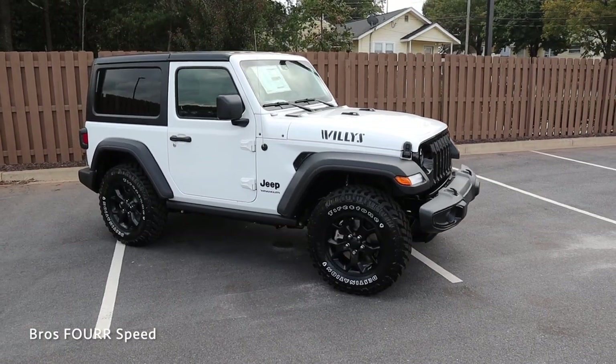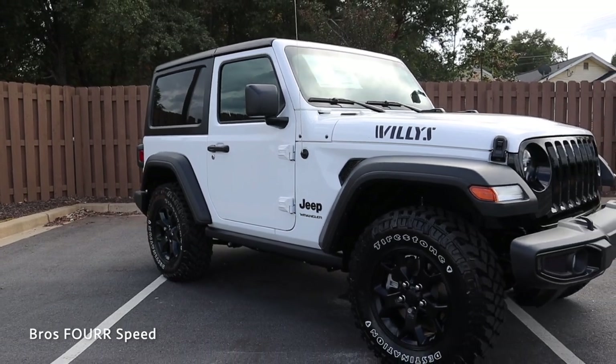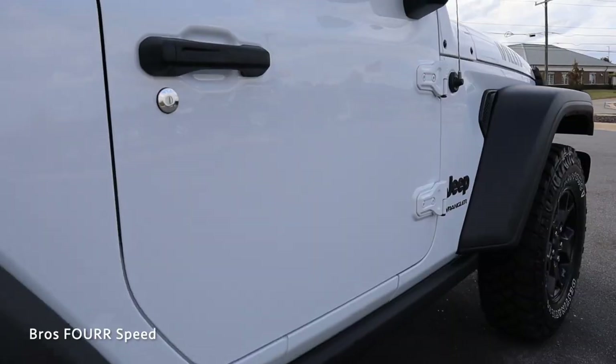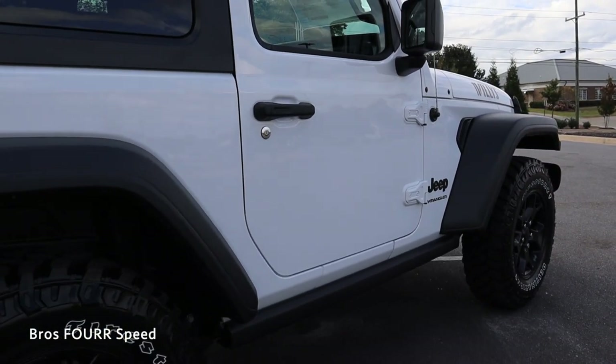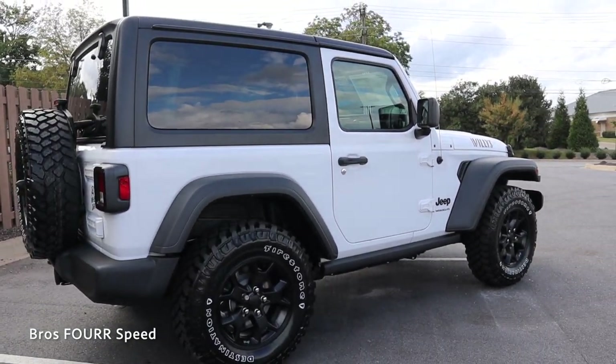This Wrangler has a wheelbase of 96.8 inches, overall length of 166.8 inches, width of 73.8 inches, height of 73.6 inches, and ground clearance measuring in at 9.7 inches.